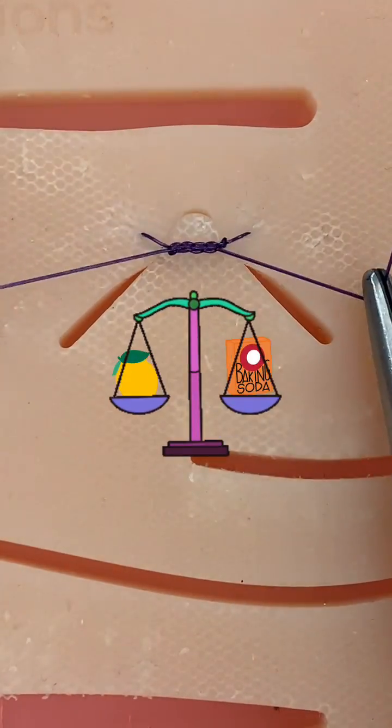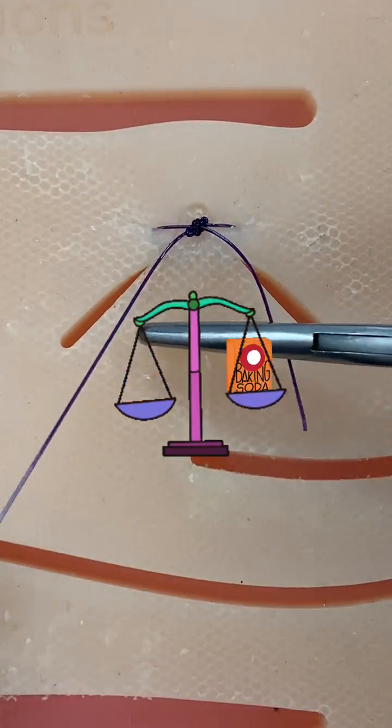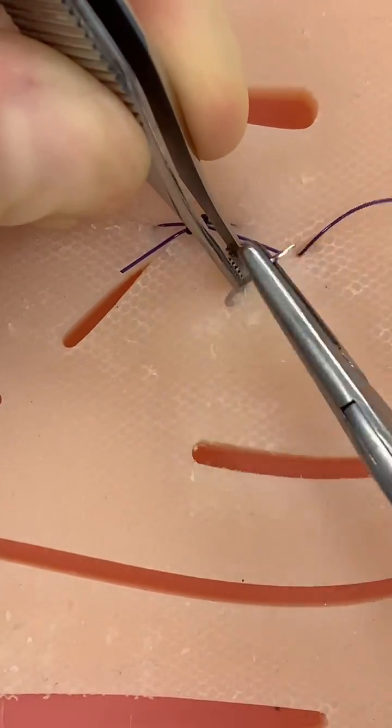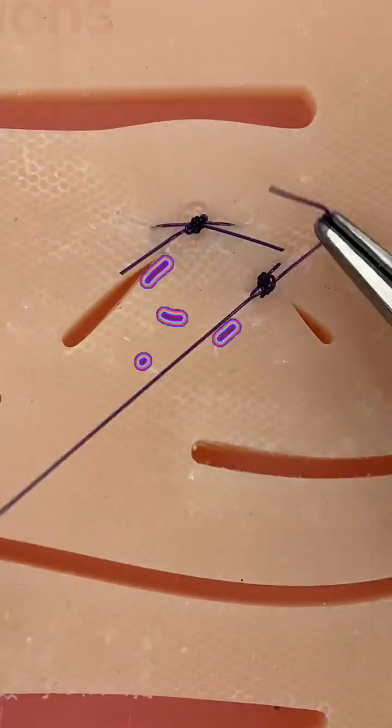Remember the pH scale from science class? When stitches get infected, their surface pH shifts from acidic to basic, because bacteria like to live in basic environments. This causes the beetroot dye on the stitches to go from red to purple, indicating that bacteria are multiplying underneath.